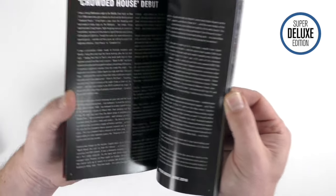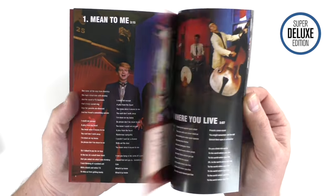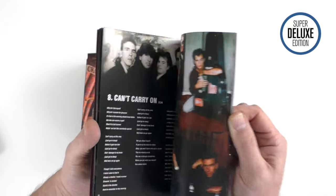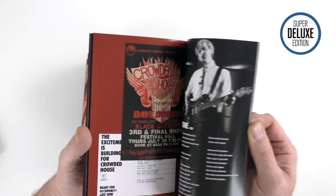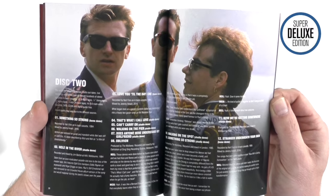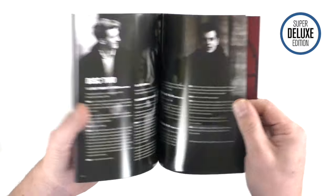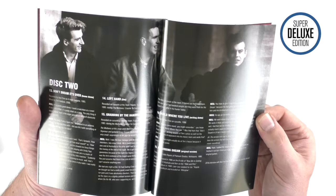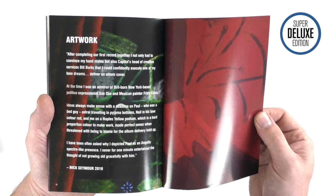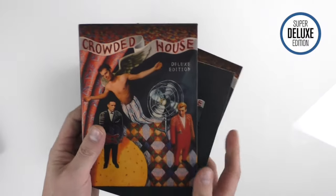All the booklets start off with a little note or essay by somebody, then they've all got lyrics, photos, single sleeves and all that kind of stuff. At the back there's a little interview with Jeremy Ansell — who I spoke to for Super Deluxe Edition — and Neil Finn, where they talk through the bonus material on the second disc. Nick also talks about the artwork and how he came to create it, since he's responsible for the artwork for all the albums.